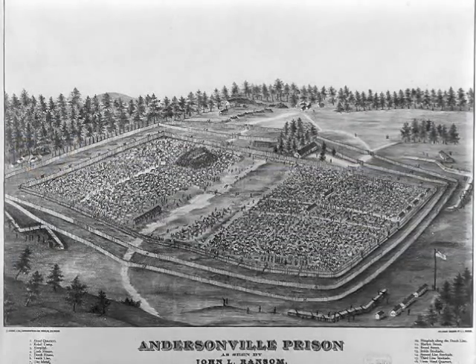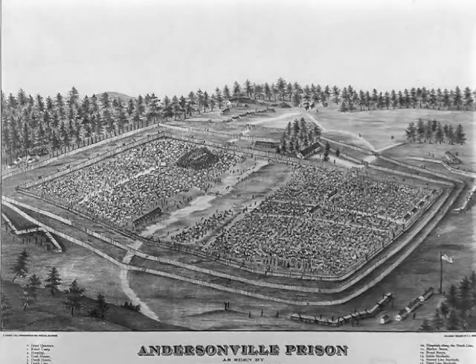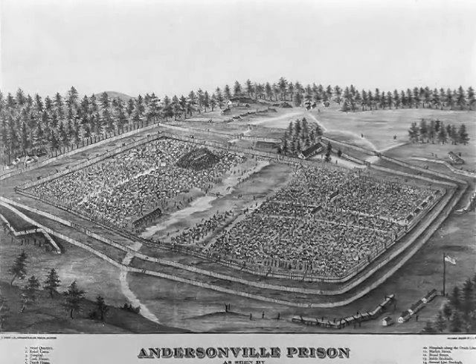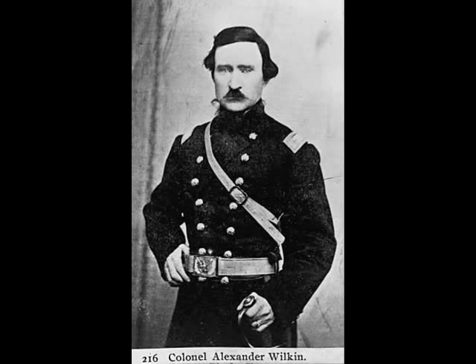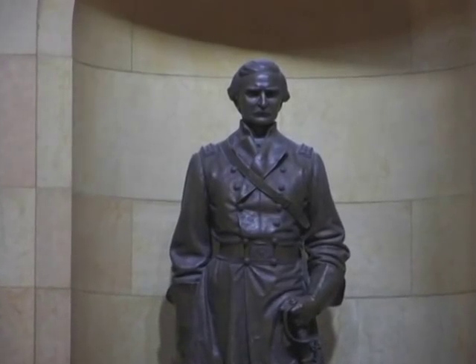They were sent to prisoner of war camps, including Andersonville Prison. Nearly half of those men never returned back to Minnesota. In July 1864, at the Battle of Tupelo, Mississippi, the regiment lost its colonel, Alexander Wilkin. He was the highest-ranking officer from Minnesota to die during the Civil War.